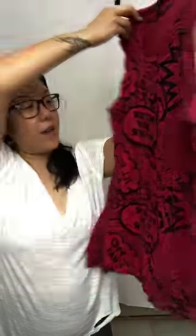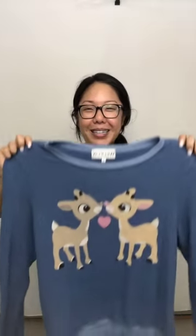This is a tank from Rockware and I like it because comic books and Marvel Avengers are super in. It's in pretty good condition — pair this with a black leather jacket on top and some black ripped jeans and you're good to go.